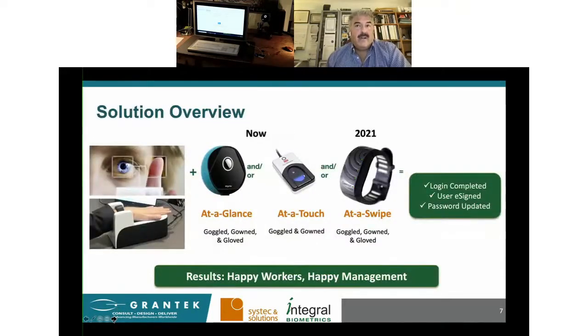We can do better. Biometrics is better. Authentications at a glance, a touch, or a swipe are a huge improvement that make the lives of factory workers much better and improve our operations. Our products offer a unique benefit: happy workers and happy management. Happy workers are more productive and produce greater quality. Management is made happy by marked improvements in compliance, security, and productivity — not to mention a really good ROI.